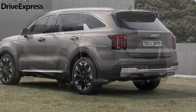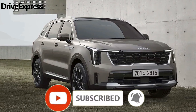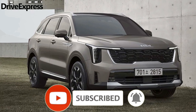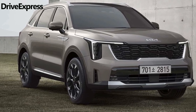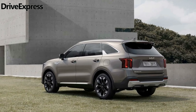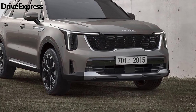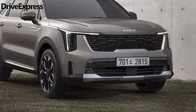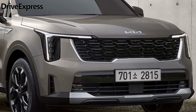As with its predecessor, the facelifted Kia Sorento will be offered in its home market of Korea in a range of powertrain options, including petrol, diesel, and hybrid variants, with both two-wheel drive and four-wheel drive configurations available for the hybrid model. The plug-in hybrid is also anticipated to be introduced in other markets. Detailed specifications are expected to be revealed in mid-August when Kia announces pricing for the Korean market.